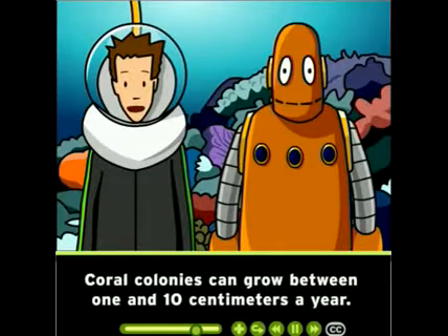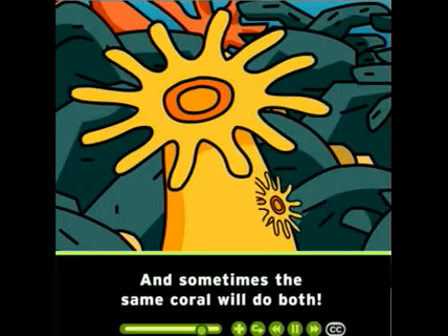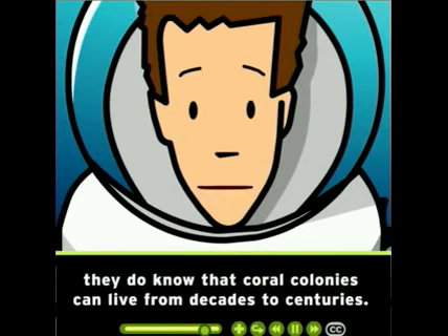Coral colonies can grow between 1 and 10 centimeters a year. They can reproduce either sexually, by releasing eggs and sperm into the water, or asexually, by budding or splitting. And sometimes the same coral will do both. Although scientists don't know very much about the life cycle of corals, they do know that coral colonies can live from decades to centuries.